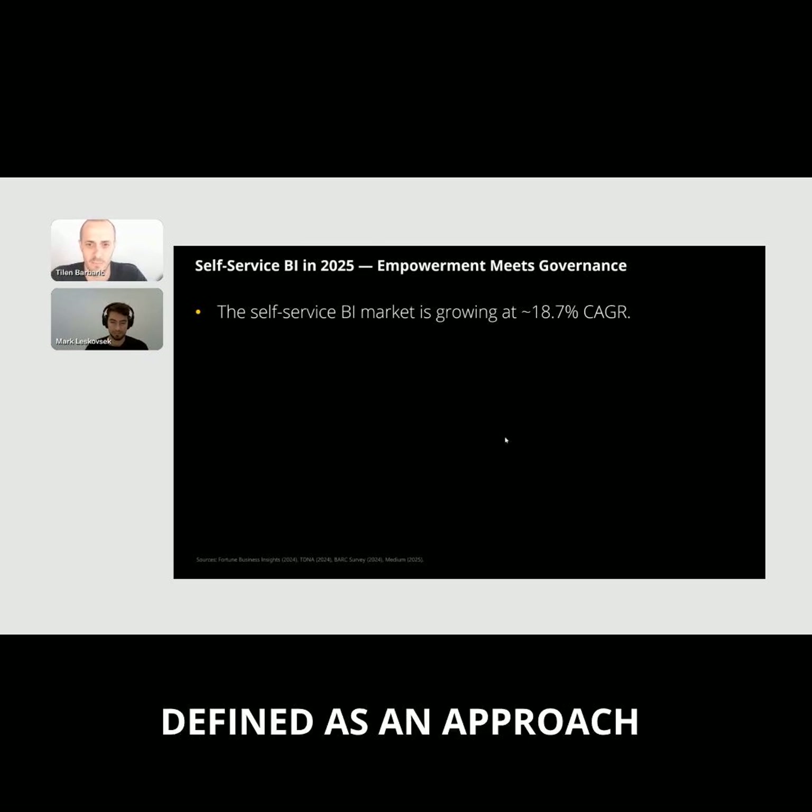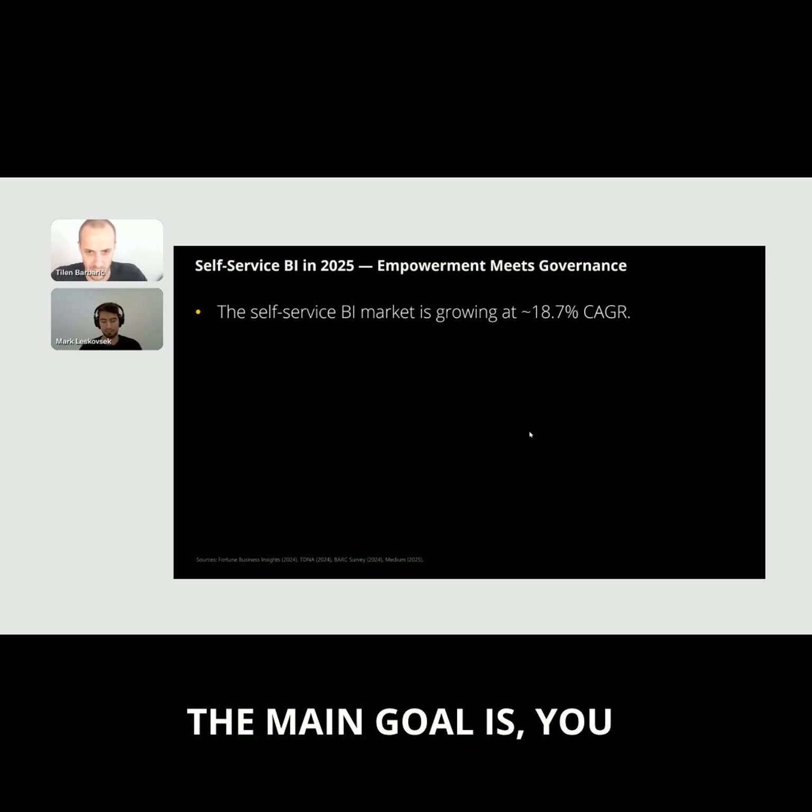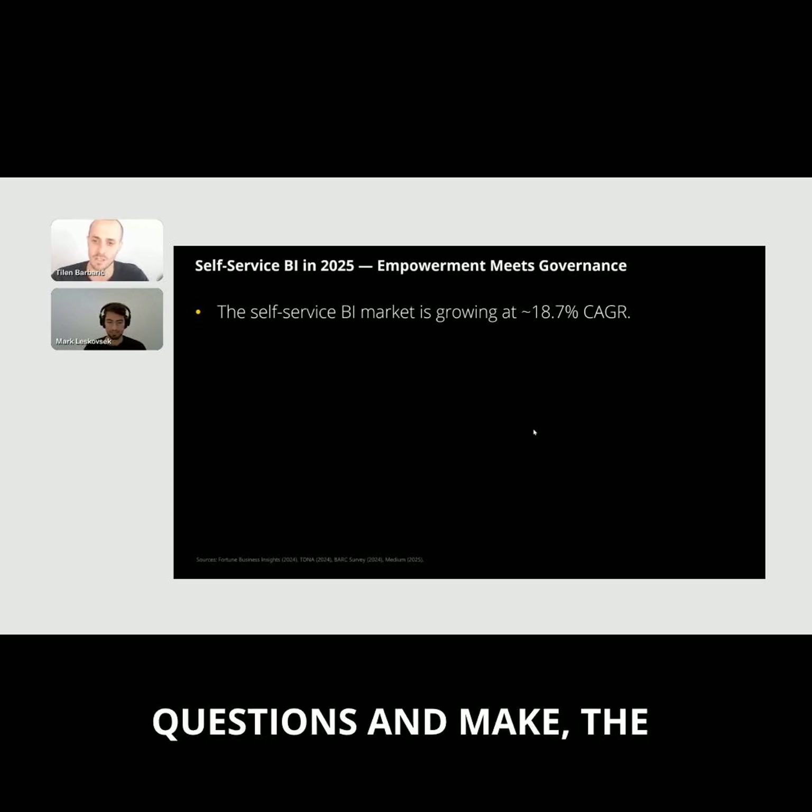Self-service BI is often defined as an approach that enables business users — and importantly, not just data teams — to explore, visualize, and analyze information on their own. The main goal is giving people across the organization the ability to answer their own data questions and make decisions faster.